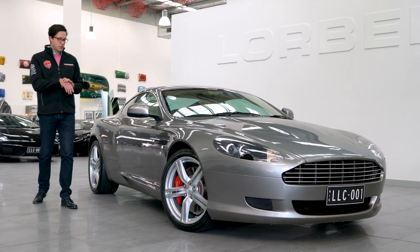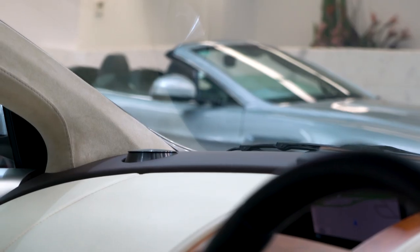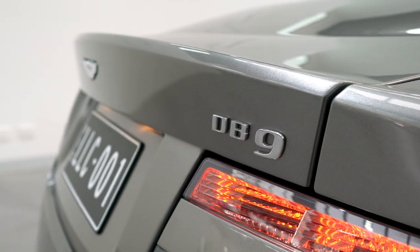This particular example is very nice. Not only are we finished in tungsten silver, but then you step inside and you've got special order cream truffle leather with bitter chocolate contrasting leather. And further to that, you've got walnut, plus options like Bang & Olufsen sound system. Very nice.